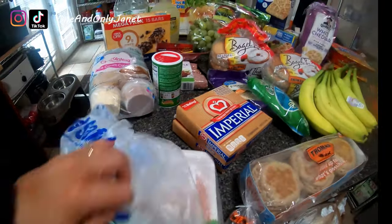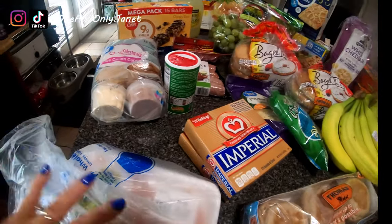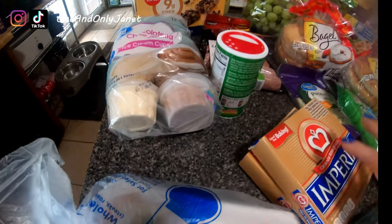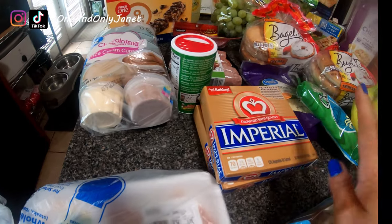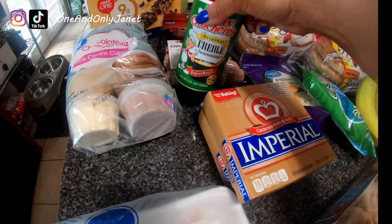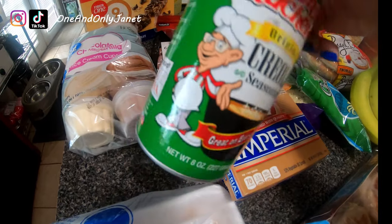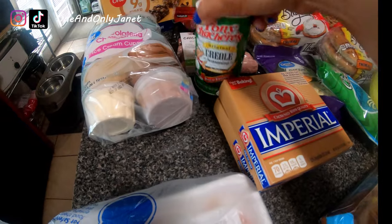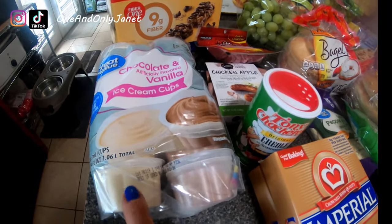Starting here — this is chicken strips; I'm going to remake a recipe so I needed those. I got two things of butter because it was the cheapest, and I got this creole seasoning.